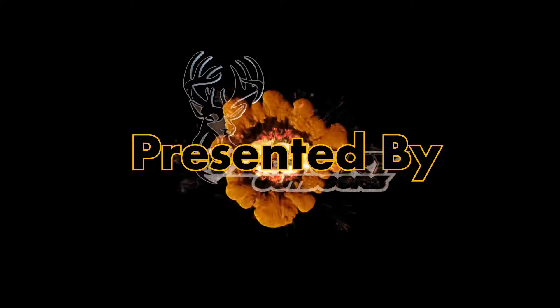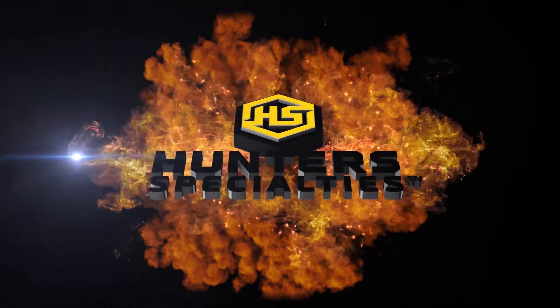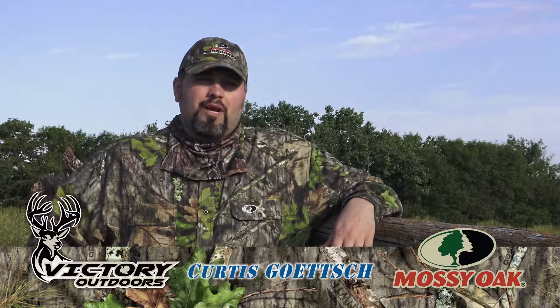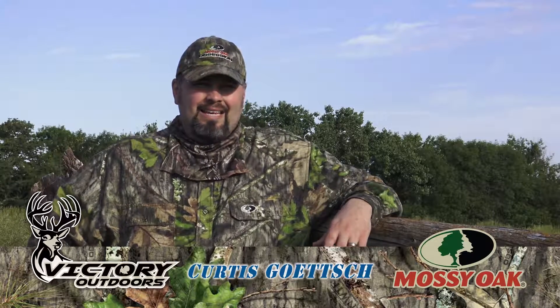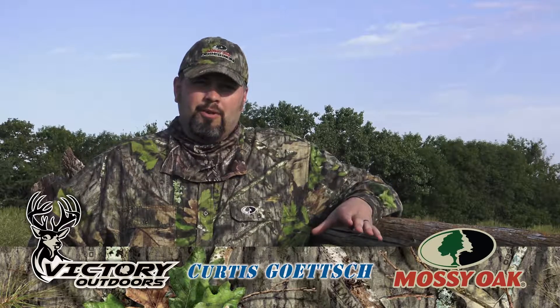You're watching Victory Outdoors proudly presented by Hunter Specialties. Here at Victory Outdoors we had an awesome spring in 2016, and in 2017 we're bringing you one of our hunts that we filmed last spring.